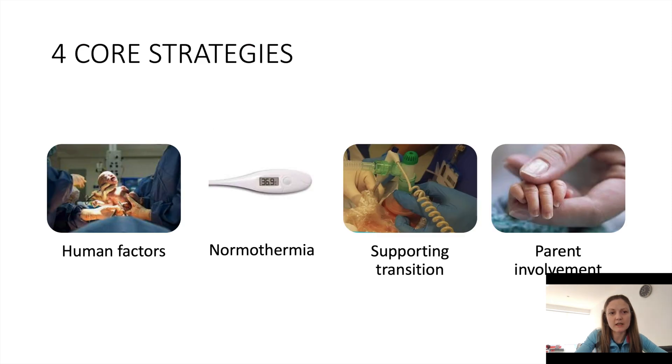There are four key strategies we need in order to implement optimal cord management. Human factors are a huge part of this project — it's a change in culture, a change in mindset, and a different teaching to what we were used to, so we need to get everybody on board with this new way of thinking. Promoting normothermia: we can align with our colleagues implementing normothermia as part of the peri-prem package. All the evidence shows that babies who have received optimal cord management in other units are not hypothermic or hyperthermic — in fact, more babies are normothermic who have received this intervention.